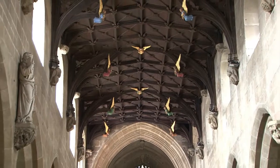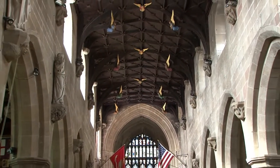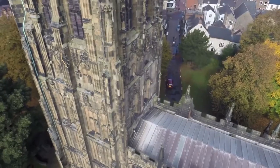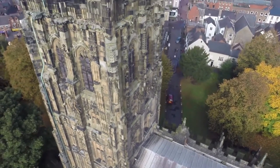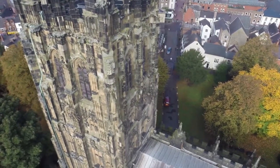The current church, built in the late 15th century in a perpendicular style, is very impressive, and the church tower with its many outstanding features is undoubtedly the most important part of it.